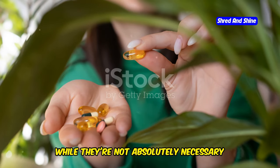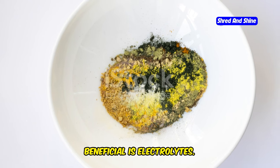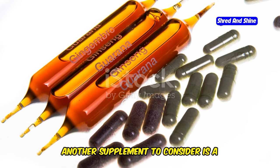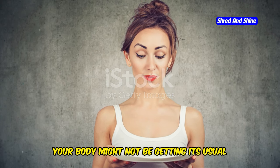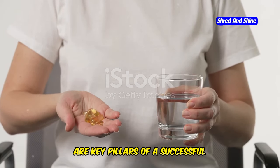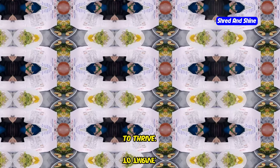Now let's talk about supplements. While they're not absolutely necessary for intermittent fasting, they can be helpful, especially when you're first starting out. One supplement that can be particularly beneficial is electrolytes. As we just discussed, electrolytes are crucial for maintaining hydration and overall well-being, especially during a fast. Another supplement to consider is a high-quality multivitamin. During a fast, your body might not be getting its usual intake of vitamins and minerals from food, and a multivitamin can help fill in those nutritional gaps. Remember, staying hydrated and supplementing wisely are key pillars of a successful intermittent fasting journey. So drink up, replenish those electrolytes, and give your body the support it needs to thrive.